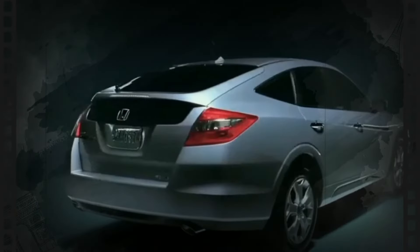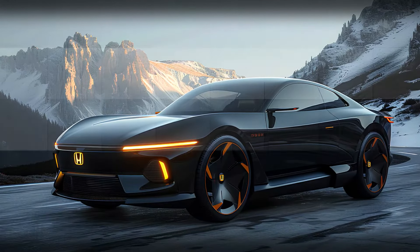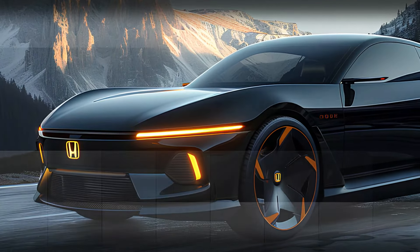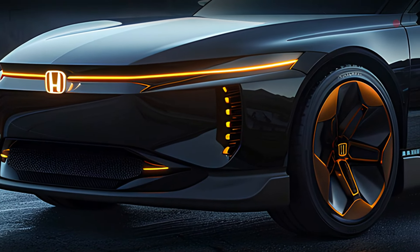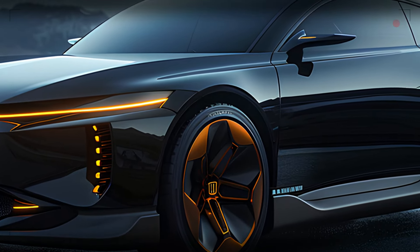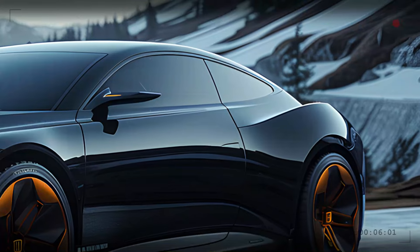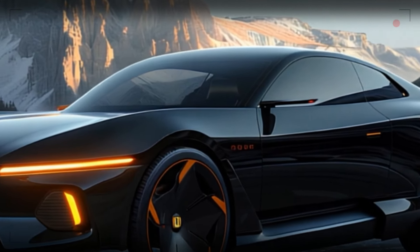The 2025 Honda Accord Coupe's front end is a bold statement of modern design. The iconic Honda badge sits proudly on the grille, which features a sleek illuminated strip that seamlessly integrates into the LED headlights. These headlights provide superior visibility with their advanced LED technology, ensuring you can see and be seen in all conditions. The aerodynamic lines flowing from the hood to the bumper add to the car's aggressive yet refined look.